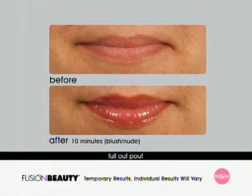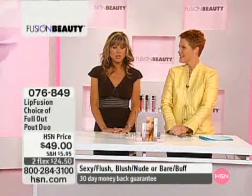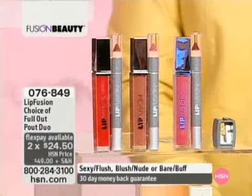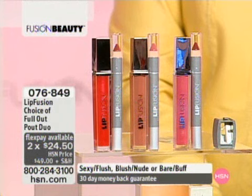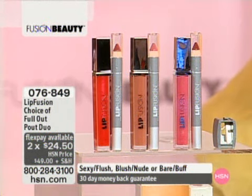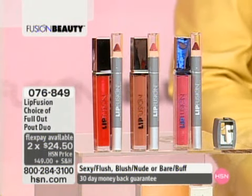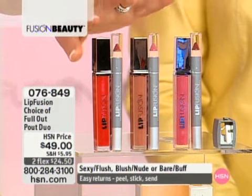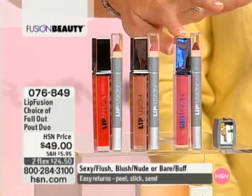These are three of our top sellers: Blush, Bare, and Sexy — which is such a hot, fun color. If you wear a lot of black, tan, beige, and monochromatic colors and want a little bit of color in your face, Sexy or Blush — the sheer red or the sheer pink — are gorgeous.